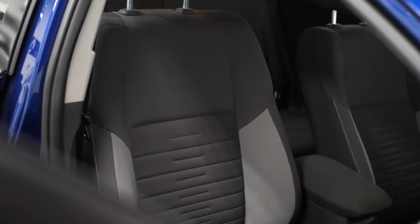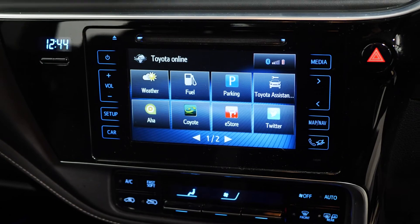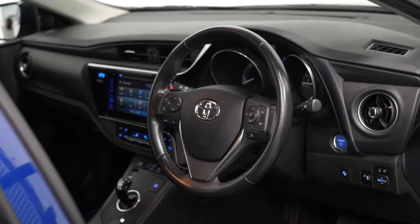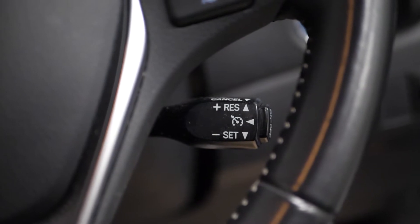You get heated front seats, the Toyota Touch 2 with Go navigation, visible on the centre console here with the touchscreen central display. You also get the protection package, the cruise control feature accessible on the right-hand side of the steering wheel here, and also the power lumbar support.